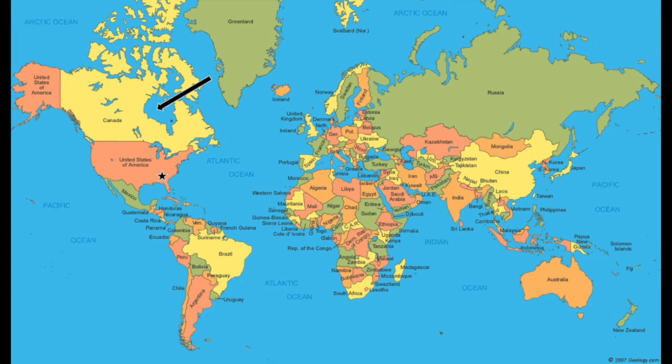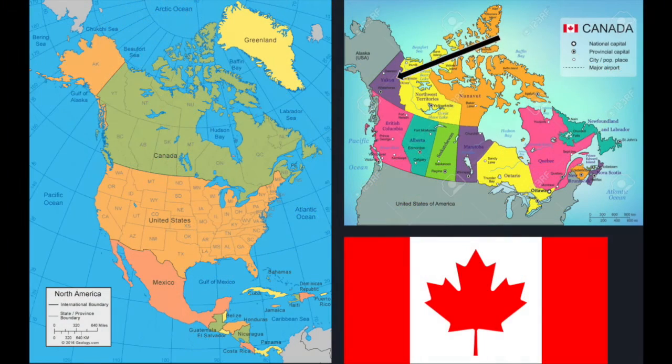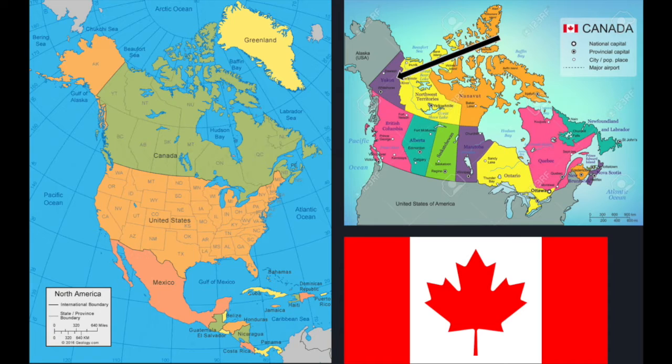This is a world map. The star is where we live in Georgia. The arrow is pointing to Canada. This is a map of North America. To the right is a zoomed-in map of Canada. The arrow is pointing to the Yukon territories, where it's best to view the northern lights. Below is the flag of Canada.